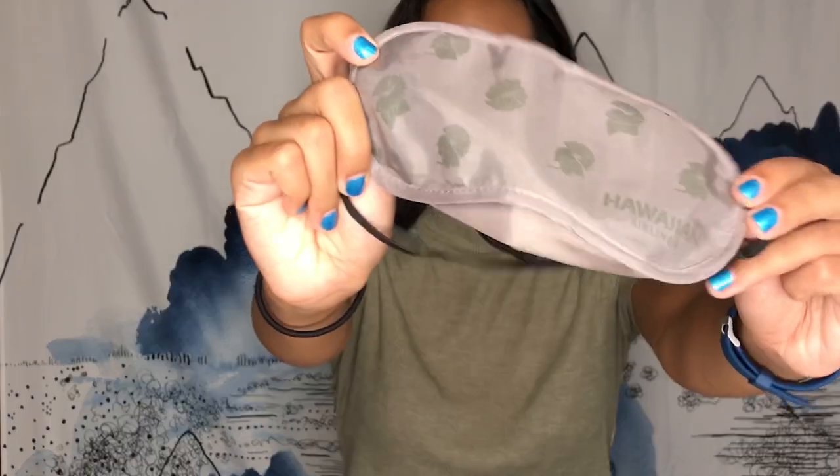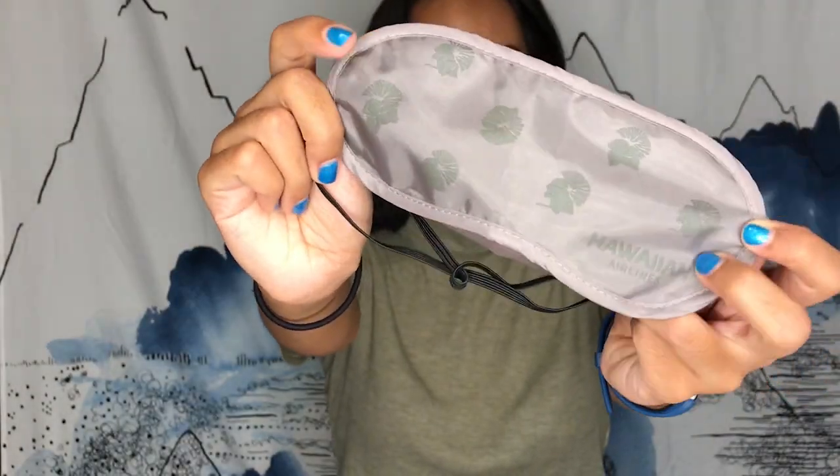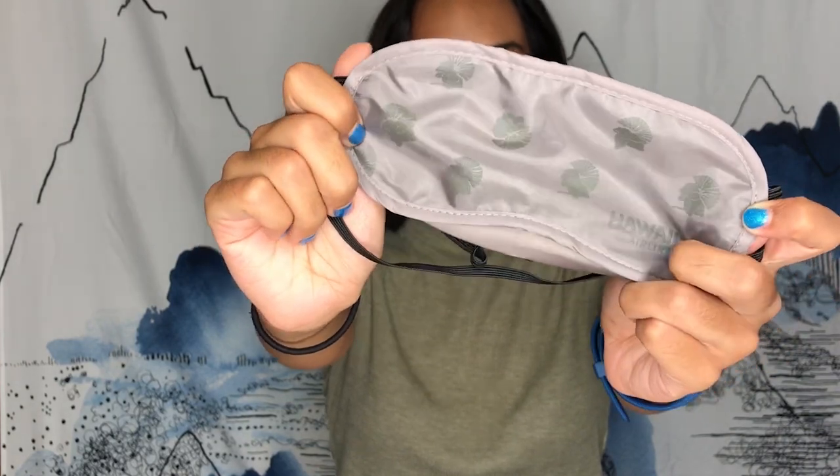I was fortunate enough to be able to afford sitting in Comfort Plus seats on my way to and from Japan. When you sit there, you get a little gift bag. I flew Hawaiian, so they give you a nice little eye mask. I used this — I usually don't use eye masks, but this was nice. They actually had some pretty cool lights on the airplane, but I didn't want to sleep with lights in my eyes, so I definitely used that.